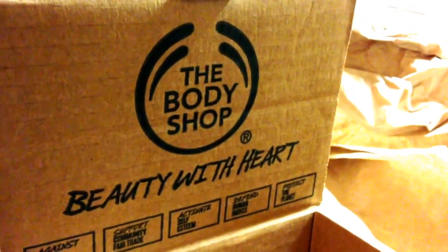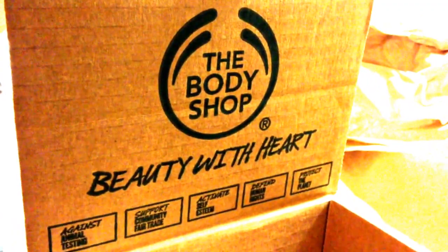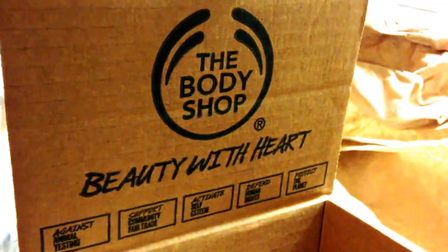Hey guys, so I'm coming to you today with a mini haul. I ordered some stuff from the Body Shop — just seriously two things because I wanted to try the line.